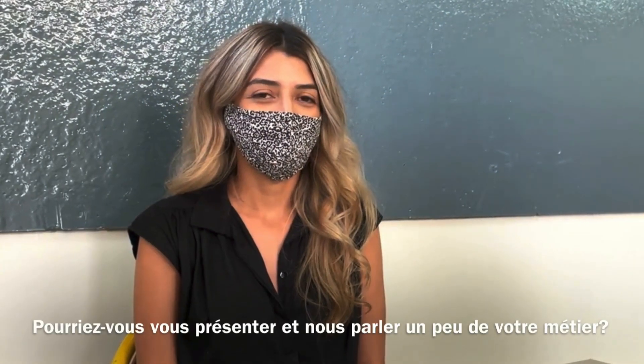Can you introduce yourself and tell us about your profession? My name is Michelle Ibarra and I am the head of the primary international section at Lise Louis Massenon.